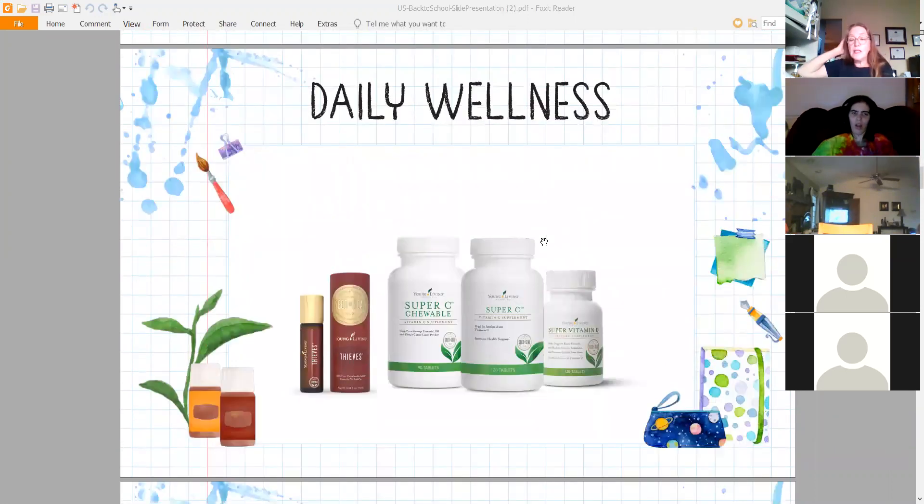For daily wellness, if you're a teacher you want to make sure you're taking your supplements and being as healthy as possible — and think the same for your children. We have the KidScents line, which we talked about last week. We also have vitamin D — our vitamin D is so tasty — chewable vitamin C and vitamin C tablets. We also have the Thieves Roll-On that you can carry in your pocketbook or keep in the classroom. Think about daily wellness and keeping your immune system healthy.